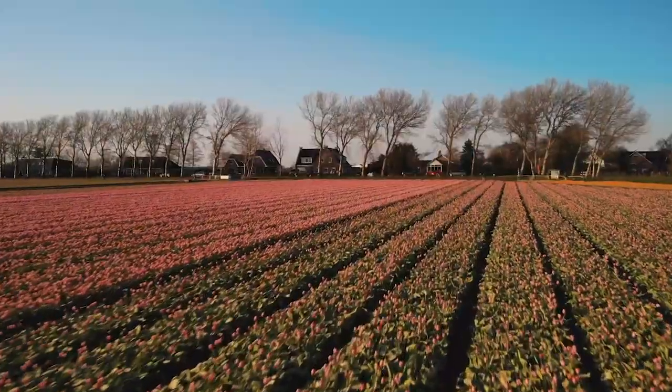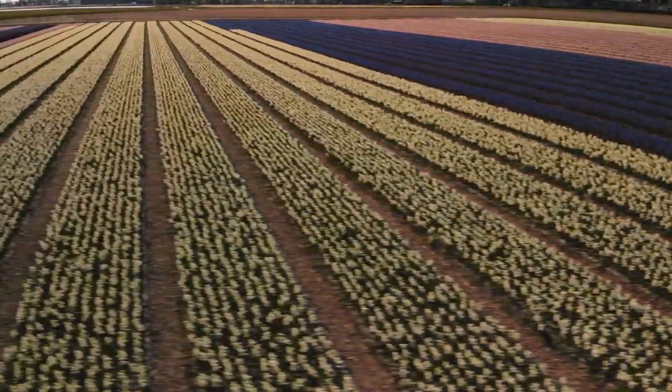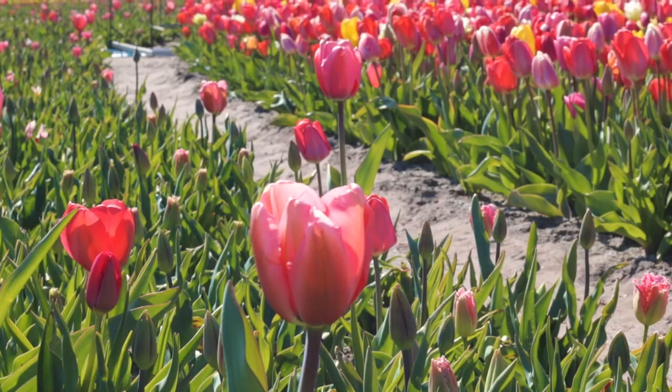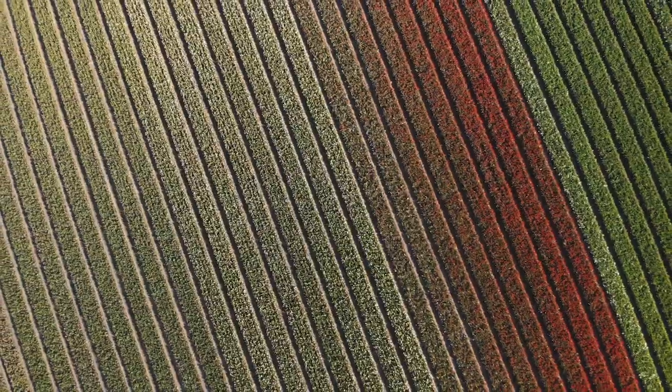It's springtime, which means it's time to see the tulips bloom all over the Netherlands. We see a lot of these pretty pictures on Instagram and think, how does it really look like in reality? What makes these fields worth visiting and why are they so abundant in this country?